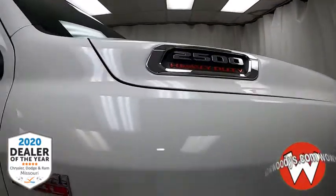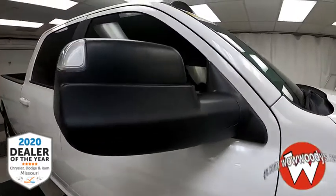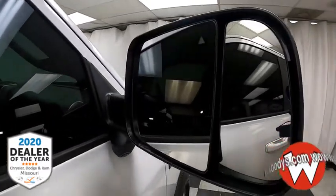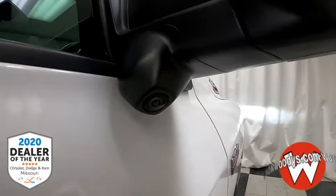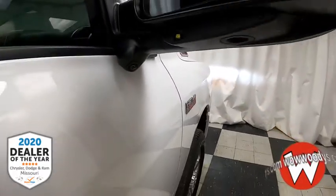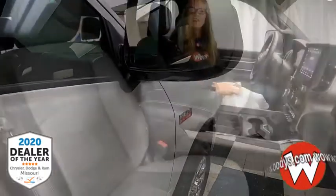As we come to the side, you've got your HEMI RAM badging and these awesome premium power black tow mirrors. They have blind spot monitoring and cross path detection — they're powered, heated, and they also have that convex spotter. That camera right there is part of that towing technology group. You also have keyless entry into the cabin.